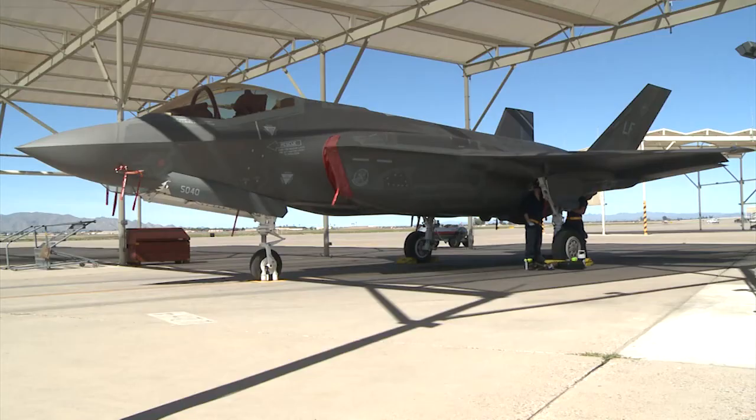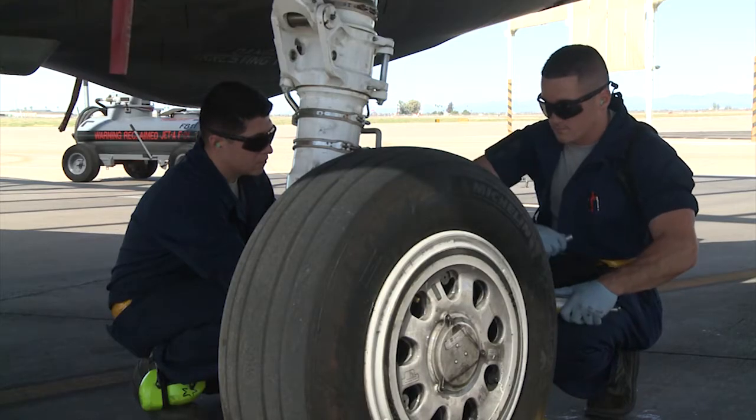But on the ground, maintainers make sure the F-35 stays ready to train. Over time, debris builds up on the aircraft from the exhaust or the environment. So every 180 days, the maintainers bring them here to the wash rack.